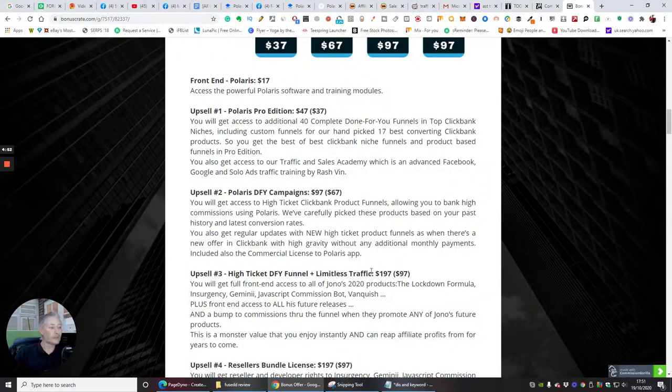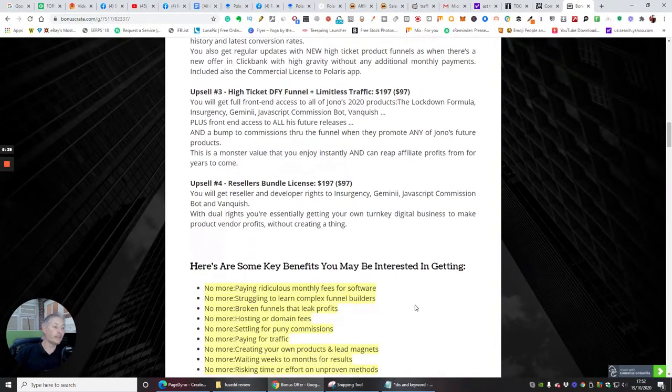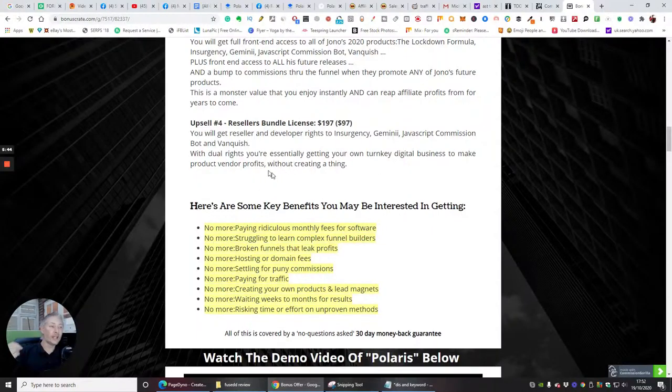Upsell three is high-ticket done-for-you funnels plus limited traffic, where you get front-end access to all of Jono's 2020 products: the Lockdown Formula, Insurgency, Gemini, JavaScript, Commission Bot, and Vanquish. Commission Bot is outstanding — a very clever way of tapping into Instagram, running a bot on the Chrome browser so you don't have to worry about losing your account. Upsell four is a reseller bundle license at $97, giving you reseller rights for Insurgency, Gemini, JavaScript, Commission Bot, and Vanquish — you make 100% across every sale.